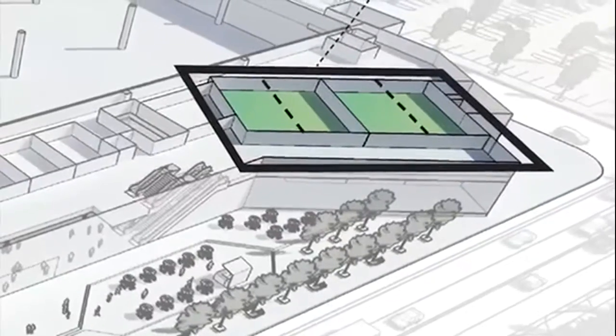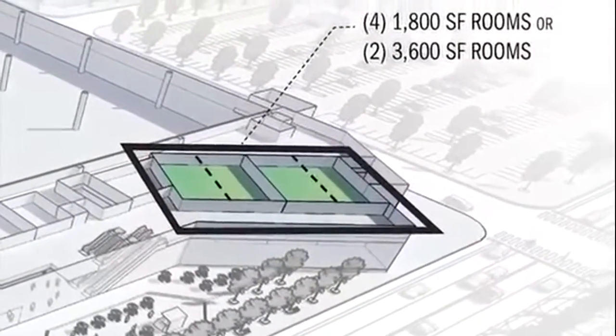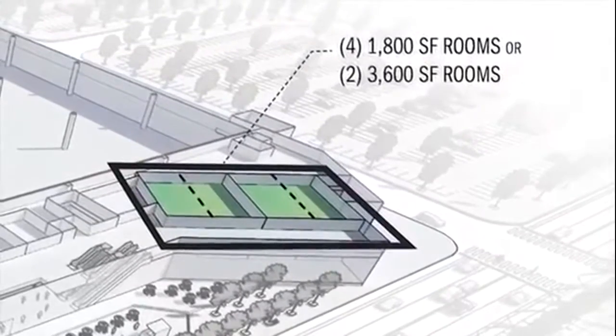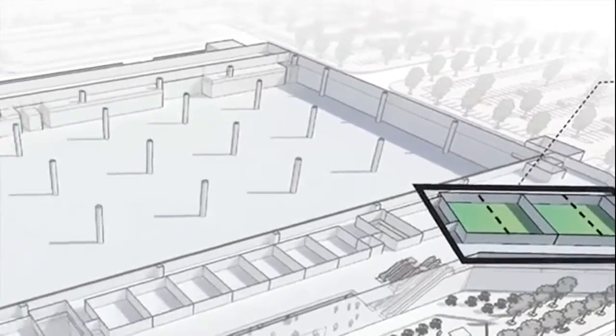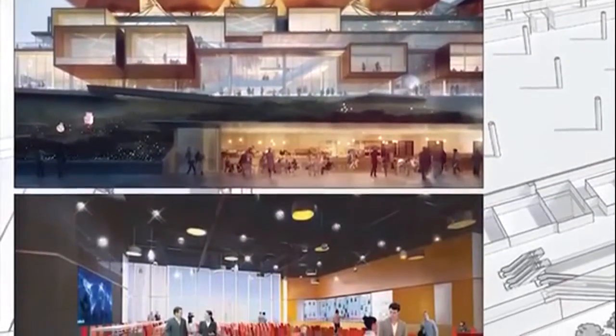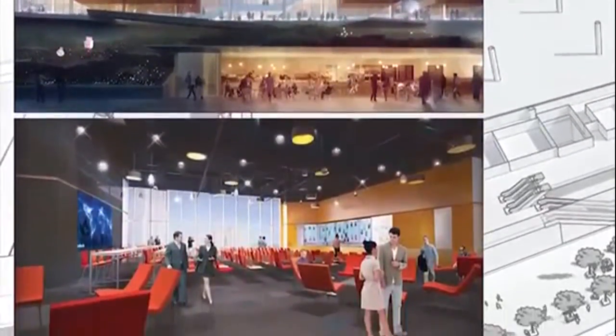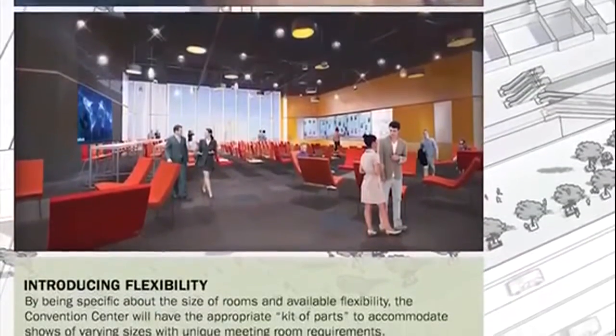When we talk about flexibility, it's pretty simple. It's just allowing your rooms to grow and shrink according to the event that's planned for the week, the day, or however long. For example, on this first level, we start to introduce that first level flexibility, allowing two rooms to shrink from 3,600 square feet down to 1,800 square feet.